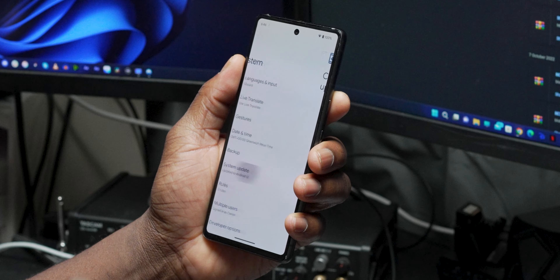Now for the fun part: for those wanting access to the latest monthly patch right away without waiting for the OTA update, or if for some reason you're not getting the OTA update pushed to your eligible Pixel device, the ADB manual install process is the one for you. For this process, I'll be using my Windows 11 desktop PC.